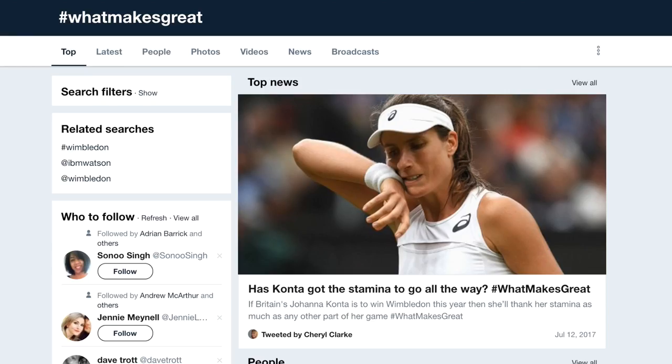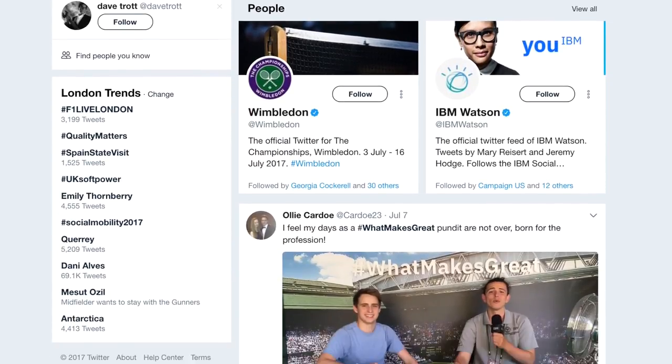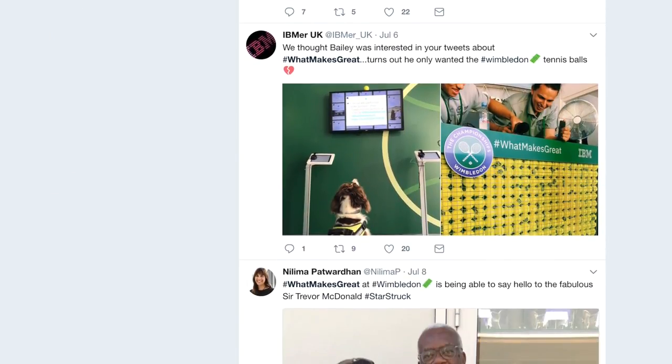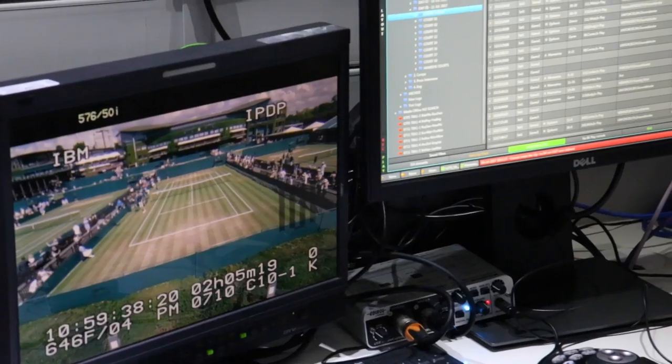From a fan experience point of view, we're having a debate about what does it take to be the greatest tennis players of all time — what are the component parts — and looking at all of the written articles over 22 years to help us do that. Wimbledon have also got a chatbot powered by artificial intelligence in the app as well for the first time this year.